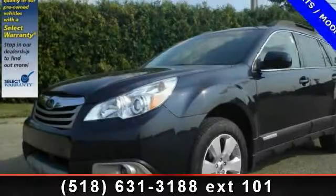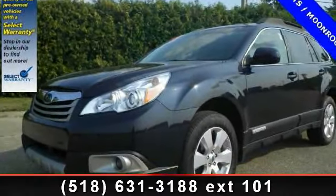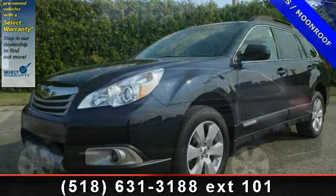Imagine yourself in this 2012 Subaru Outback. This may be the set of wheels you've been looking for.